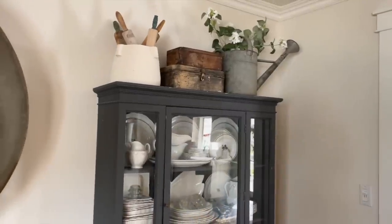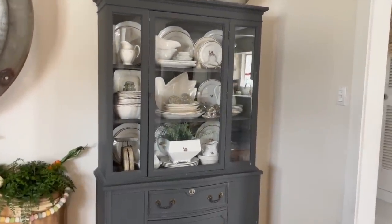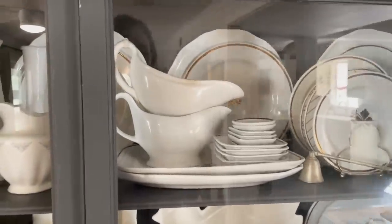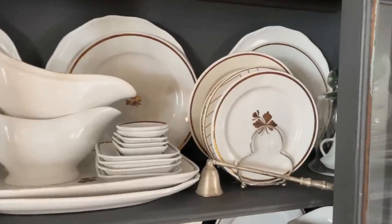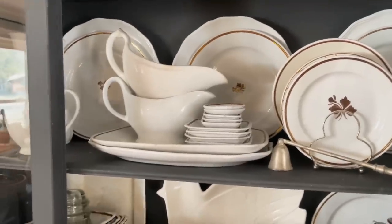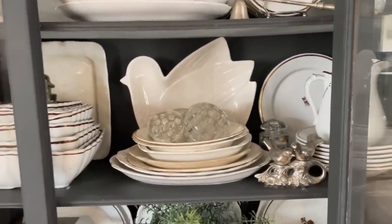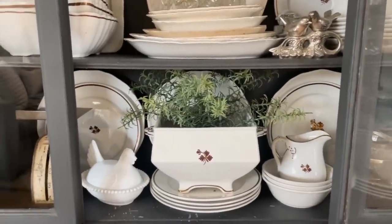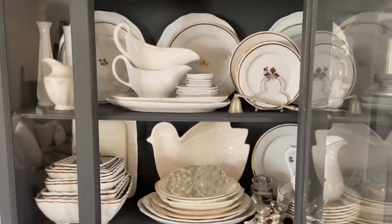This hutch was a Facebook Marketplace find many, many years ago, and inside I have all of my ironstone tea leaf collection. I was really lucky to find almost all of it just recently at an estate sale. If you do not frequent estate sales, I highly recommend it. If there's something you're on the hunt for, if you give it time, you can almost always find it at a killer deal.